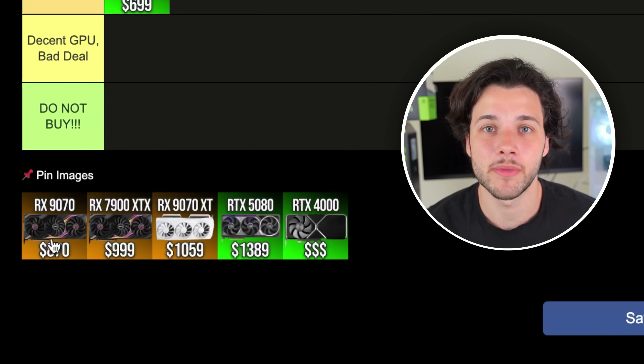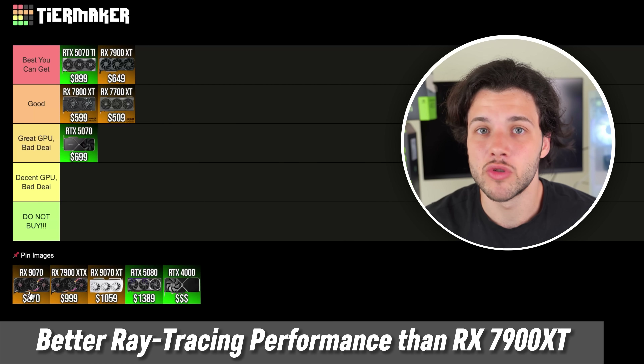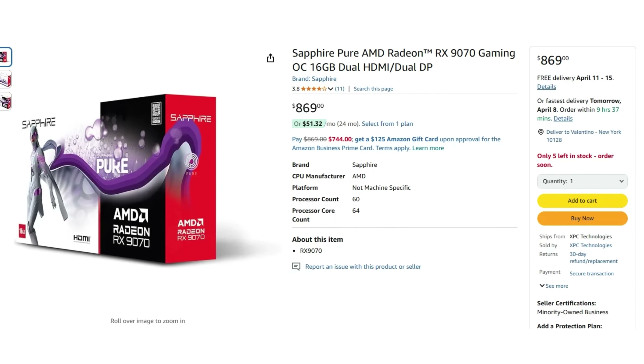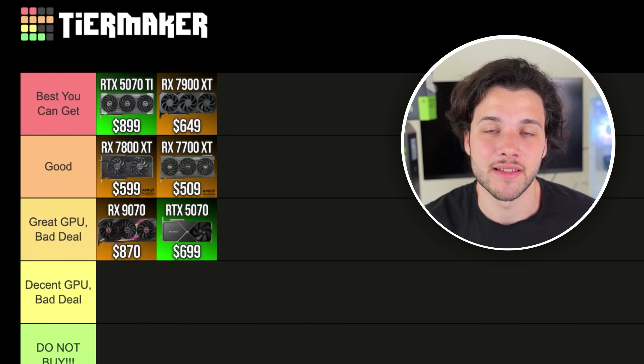Then we have one of the newest graphics cards from AMD, the RX 9070. This graphics card is actually pretty decent and very fast for 1440p at high to ultra settings in any type of game. In fact, it's very similar in performance compared to the RX 7900 XT, but you get a better feature set because ray tracing performance is much improved in the new generation. Overall, you get a better graphics card than the 7900 XT, but the price is way too high. If you can get the 5070 Ti for $899, there's no reason to go with the RX 9070 for $870, so it's going into my great GPU, bad deal tier — just like the RTX 5070.